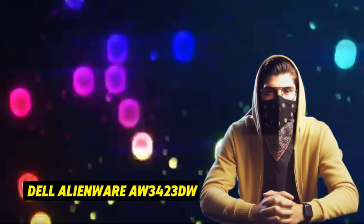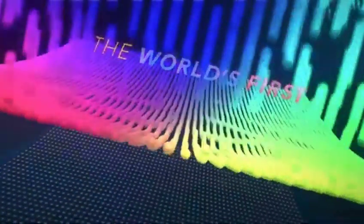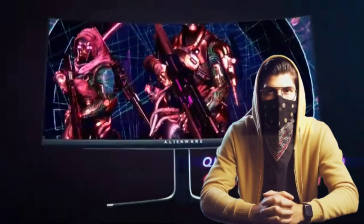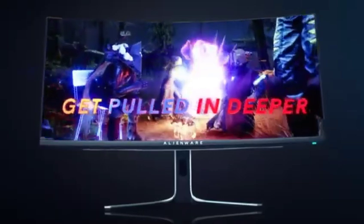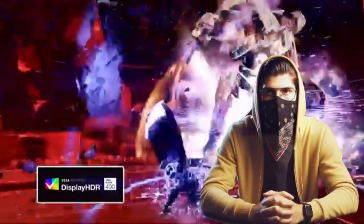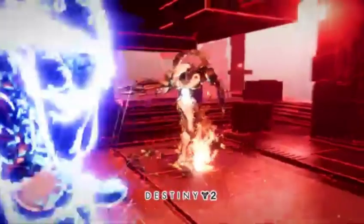Number 4: the Dell Alienware AW3423DW. The Dell Alienware AW3423DW is the greatest OLED gaming display we've tested. It's a 34-inch ultra-wide display with a refresh rate of 175 Hz and a near-instantaneous response time, which makes motion look smooth with no blur trail. While its input lag is larger than comparable gaming monitors, it is still low enough to provide a responsive experience. It also supports native G-Sync variable refresh rate, which is perfect if you have an NVIDIA graphics card and reduces screen tearing.